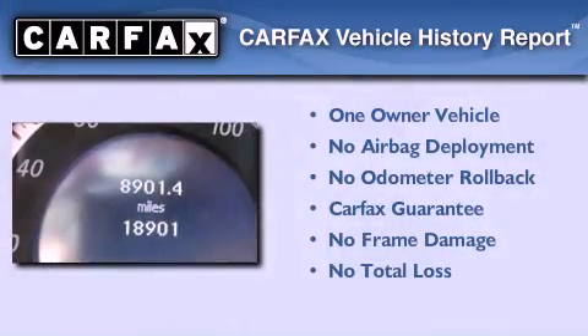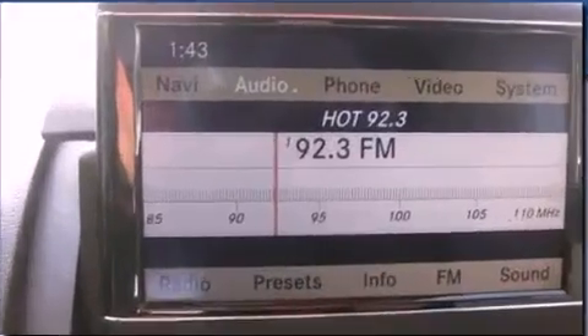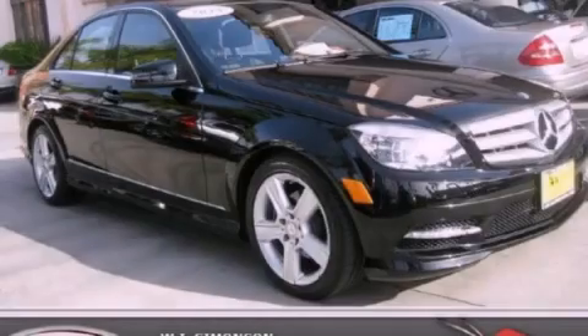This Mercedes-Benz has had only one owner, and it qualifies for the Carfax Buy Back Guarantee. Call or visit us right now and arrange your test drive today.